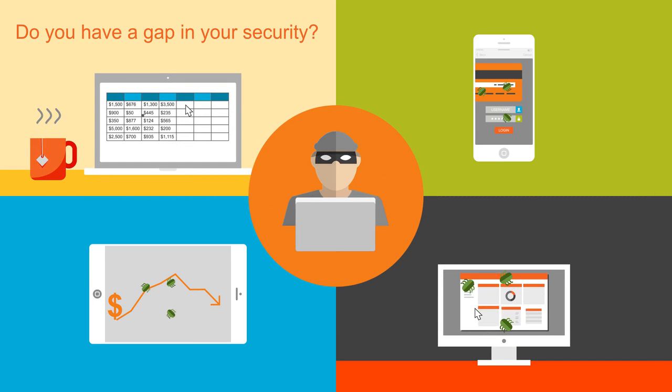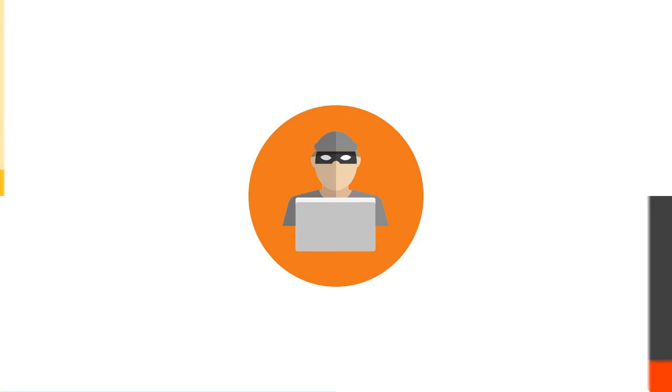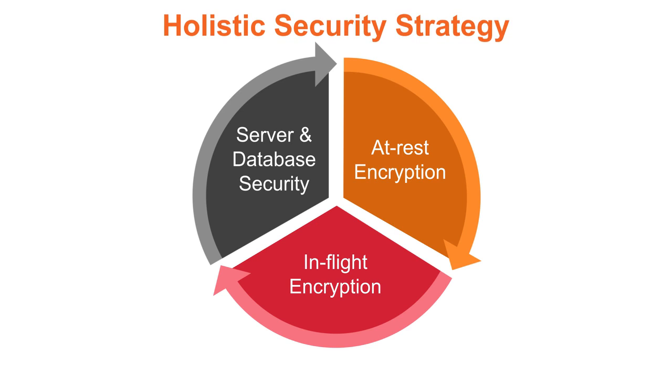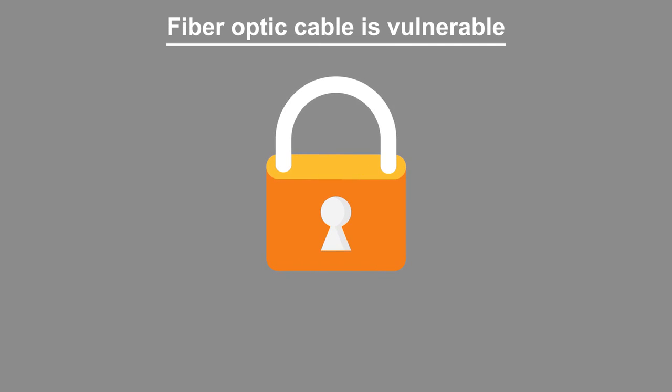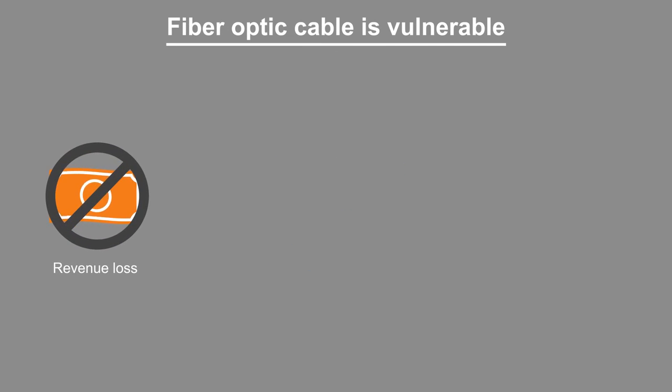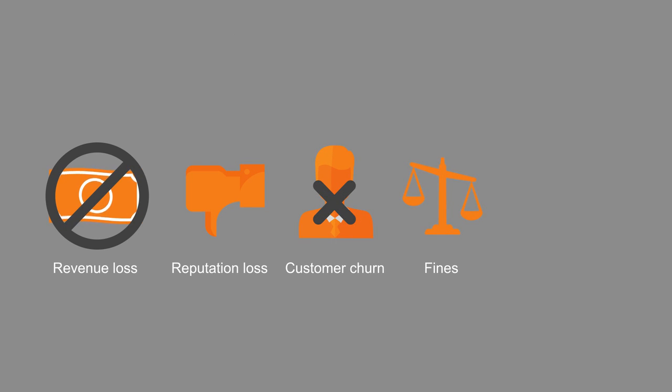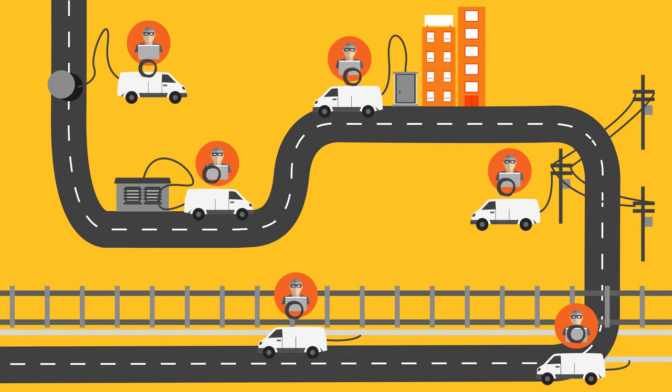If you are not considering the risk of fiber optic cable intrusion, you have a gap in your security strategy. Minimizing your security risks means including in-flight data protection as part of your holistic security policy. If you aren't doing everything you can, you face losses in revenue, reputation, and customers, and can even face regulatory fines or criminal prosecution.